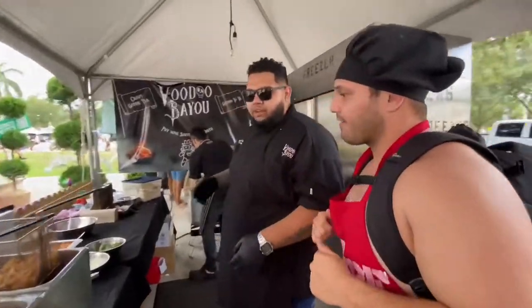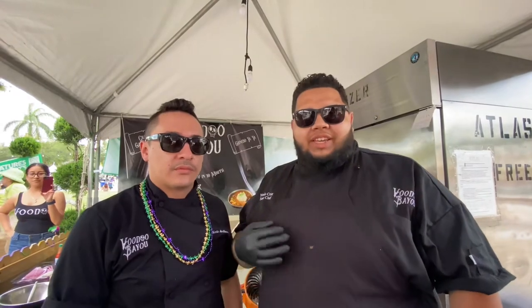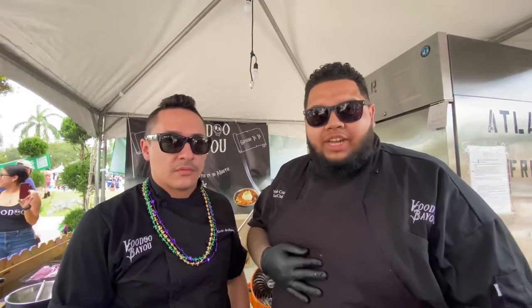What's up, New Food Squad? We're here with Voodoo Bayou in the Jupiter area. He's going to show us some amazing gator tail. My name is Chef Giannis. What's up, Kevin? We are from Voodoo Bayou, which is a Cajun restaurant in South Florida. Today we'll be demonstrating our gator tail.